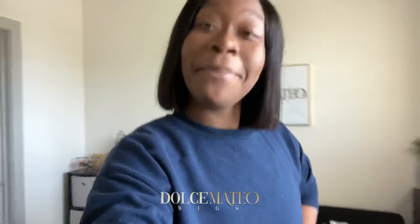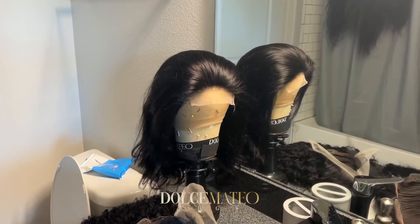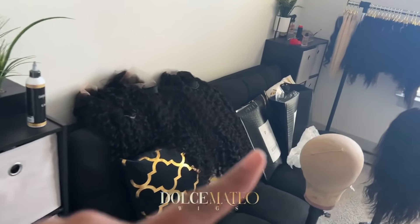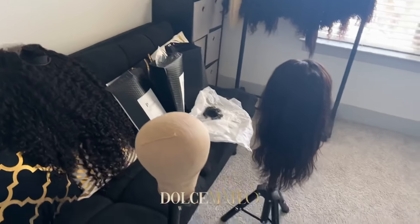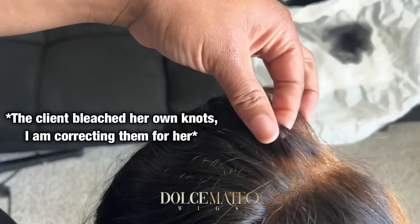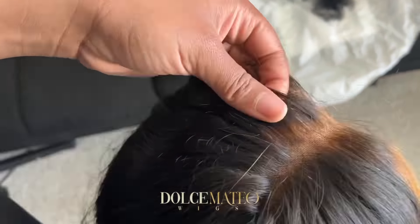The bob is back — I know y'all were kind of tired of seeing me with that makeshift headband wig I was wearing. So I brought the bob back. Today we're working — I have these wigs to go ahead and bleach the knots on. Then I have some wigs I have to ship out tomorrow. This is a client's wig and I just have to correct the over-bleaching and dye it to make sure it's all good to go.